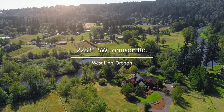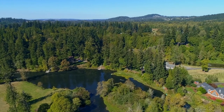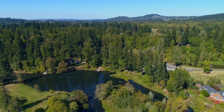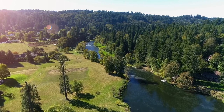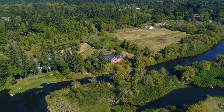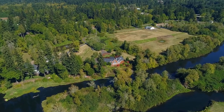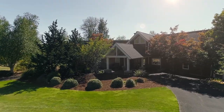Soothe your soul with the sights and sounds of this nature retreat. Placed strategically at a bend in the Tualatin River by a riffle that treats your ears to the sounds of water running over stones, with a river view that stretches nearly half a mile directly across from an island that will never be developed, you can enjoy the privacy that this serene property provides.